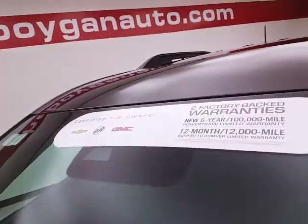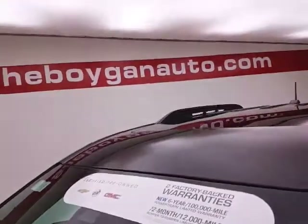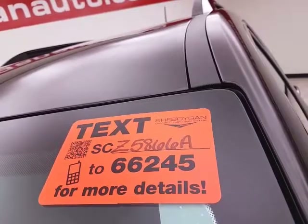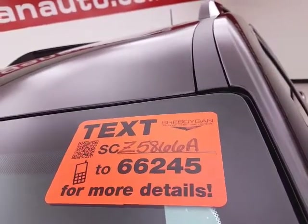Don't forget about that GM certification protecting your investment. For more, please go to cheboyganavto.com or text SCZ5866A to 66245.